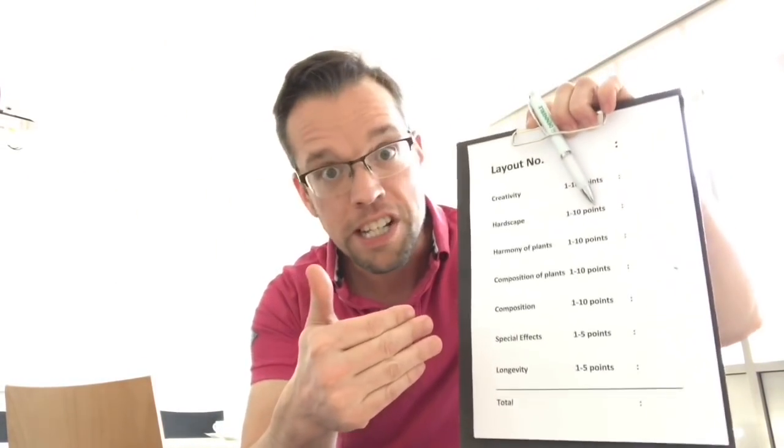I've been given this clipboard with all the judging criteria on it. We've got creativity, hardscape, harmony of plants, composition of plants, composition, special effects and longevity. The points available is 60, I think. I'll go around each aquascape and score them appropriately. Let's go and have a look at the scapes right now.